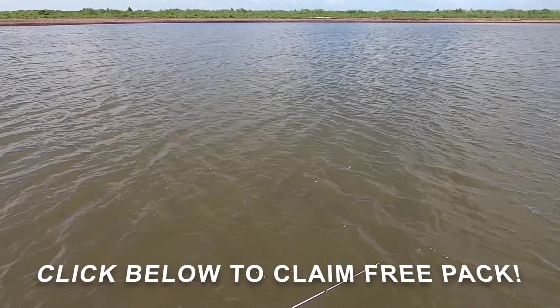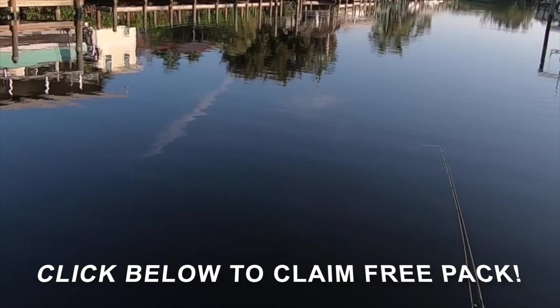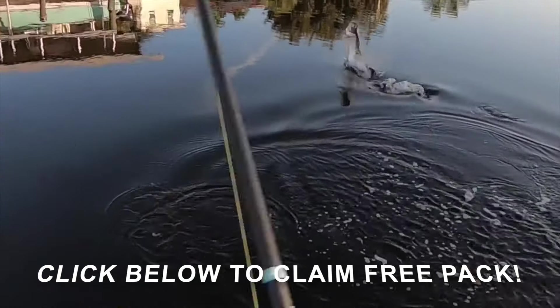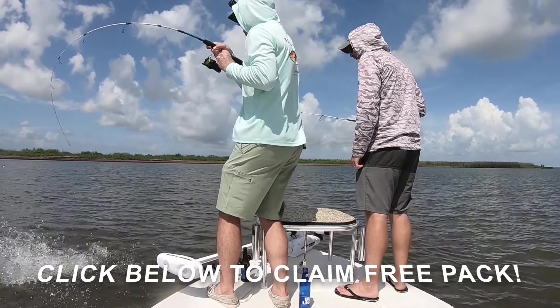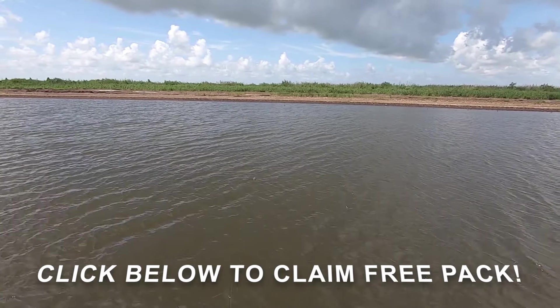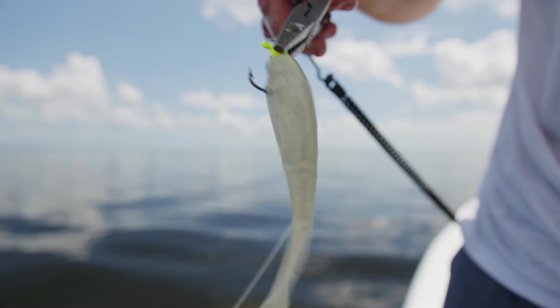It is truly the most consistent fishing lure on the market. Click the link to grab your free pack of Slam Shady today. Stop fishing the hard way and start fishing the smart way by using our proprietary Slam Shady lures. Grab your free pack today while supplies last — just cover the small first class shipping charge. What are you waiting for? Click the link now. Slam Shady, baby.